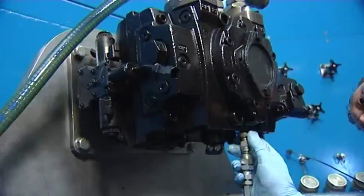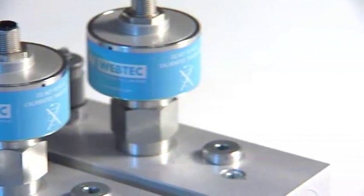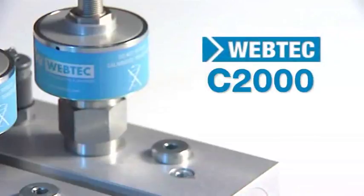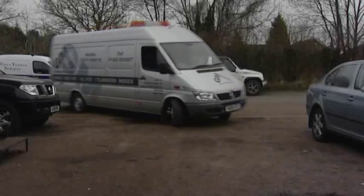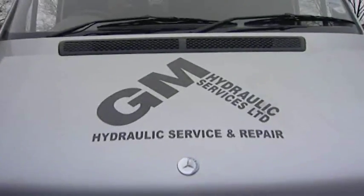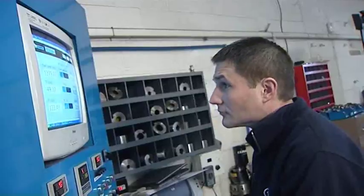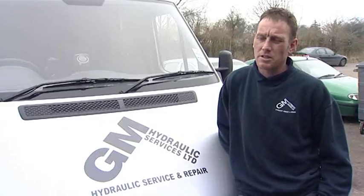Introducing the latest data acquisition system for hydraulic pump rebuilders, tailored to your needs. Whether you're an independent pump repair company or a large test house, the C2000 will help you measure, record and store hydraulic test data easier than ever before. It's very easy to use.